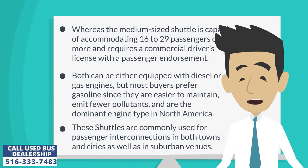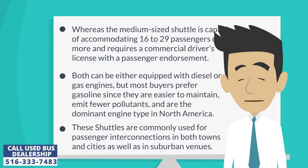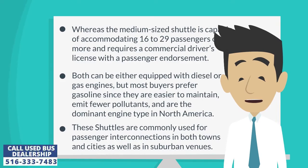Both can be equipped with either diesel or gas engines, but most buyers prefer gasoline since they are easier to maintain, emit fewer pollutants, and are the dominant engine type in North America. These shuttles are commonly used for passenger interconnections in both towns and cities as well as in suburban venues.